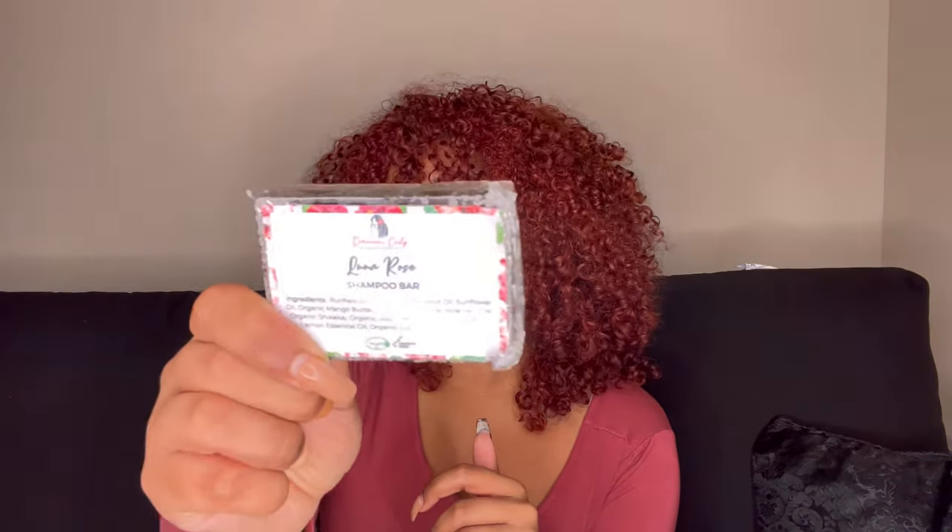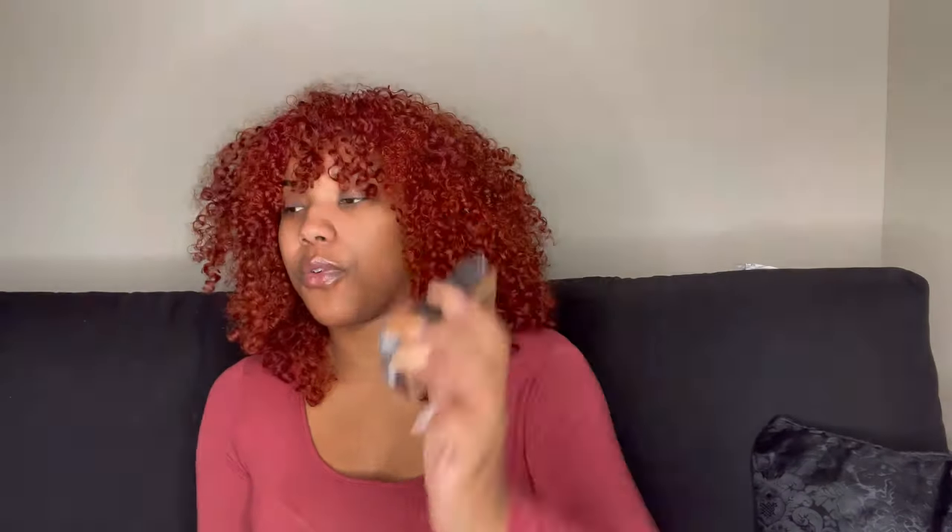Another brand I got from is Dominican Curly — a woman-owned, small-owned business. This is a repurchase: their Luna Rose Shampoo Bar. I absolutely love their shampoo bars — the ingredients are very straightforward, clean, and vegan-friendly. If you've been looking for a shampoo bar brand, I definitely recommend Dominican Curly.